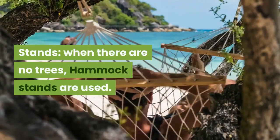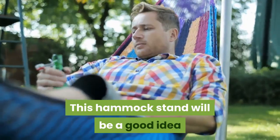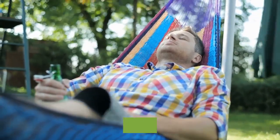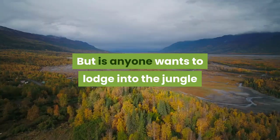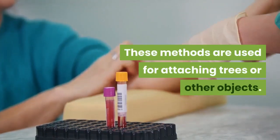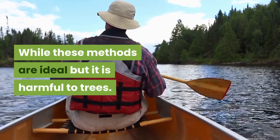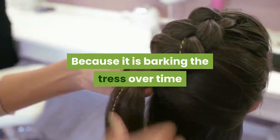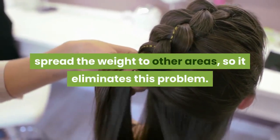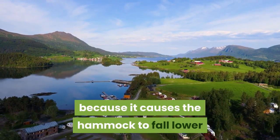Stands: When there are no trees available, hammock stands are used. By using this suspension method, you can hang your hammock anywhere. A hammock stand is a good idea if you are camping in national parks where using trees for a hammock is forbidden, or in an area with little greenery. However, it will be very inappropriate for anyone wanting to camp in the jungle or hills. Specially designed tree straps spread the weight across a wider area of the tree, which eliminates the barking problem. Note that synthetic and nylon ropes can be stretchy, which is problematic as it causes the hammock to fall lower than the camper intended.